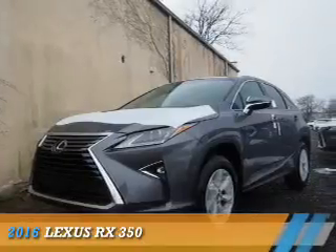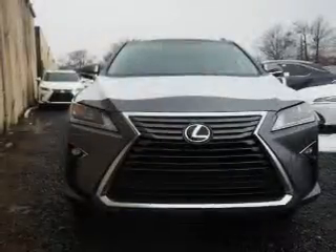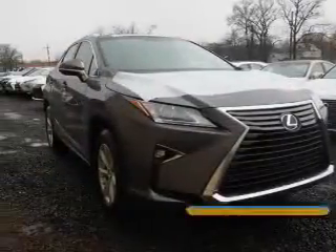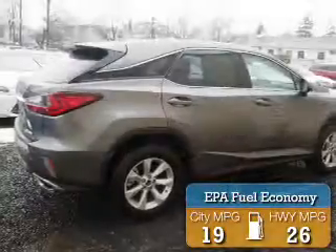Presenting the 2016 Lexus RX 350. It's powered by all-wheel drive, a 3.5 liter six-cylinder engine, and an automatic transmission. Great fuel efficiency saves you money by requiring fewer trips to the gas station.